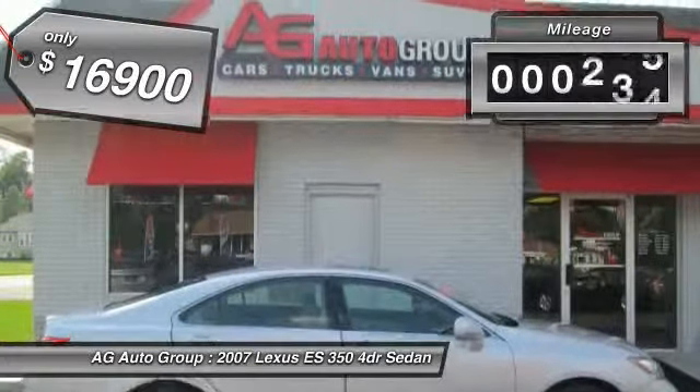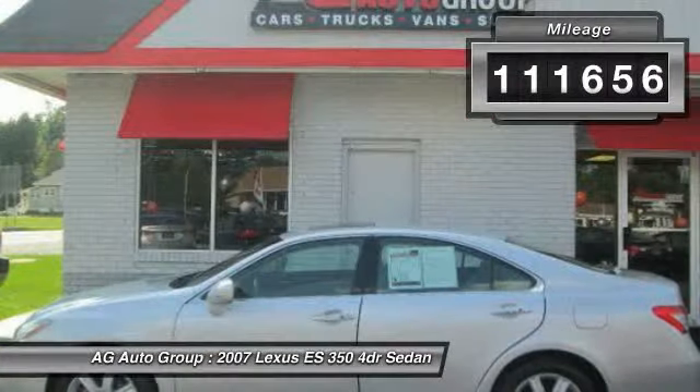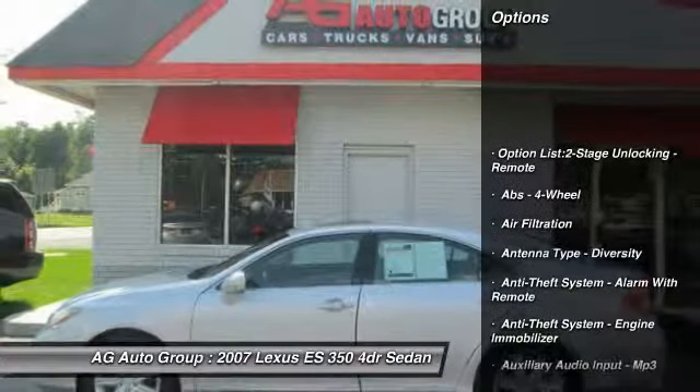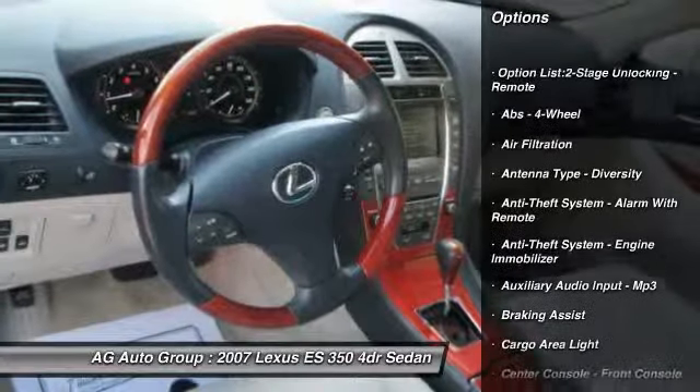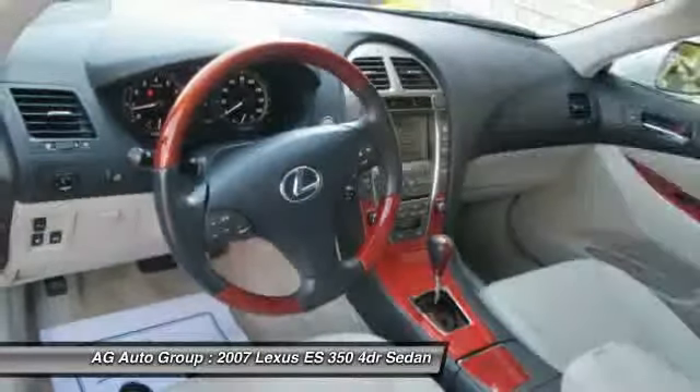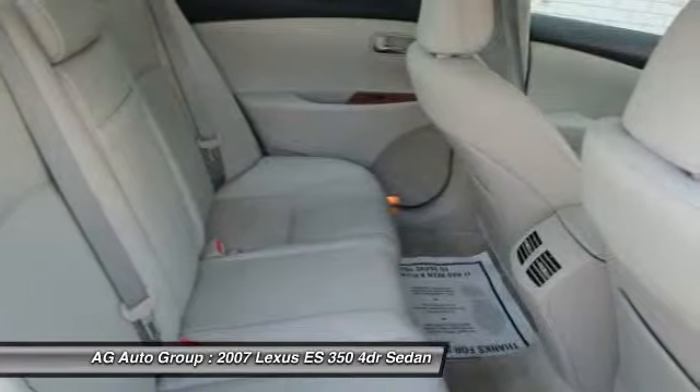This vehicle has less than 115,000 miles. Here are some of this vehicle's great options: traction control, stability control, keyless ignition, cruise control, AM-FM stereo radio, clock, fog lights.